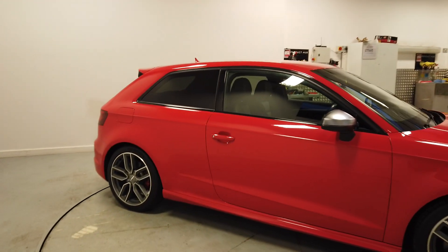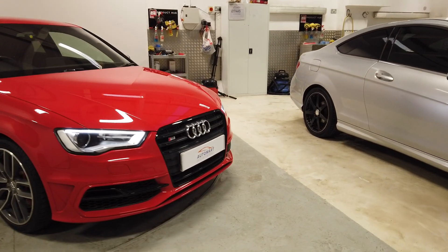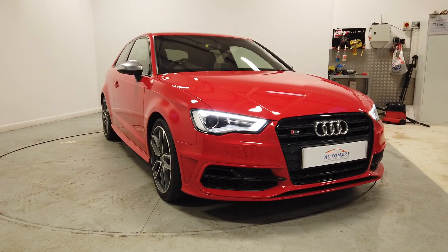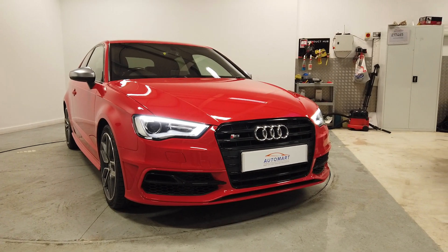I'll just give you one last pan shot of the car — and there it is with the LED daytime running lights on. Speak to you soon, thanks very much.